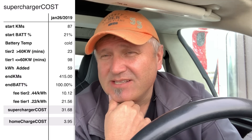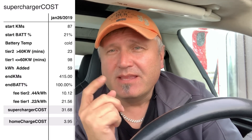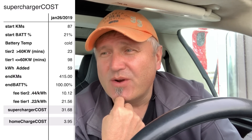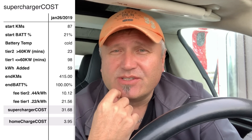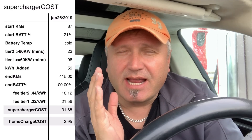Now compare that to charging at home: at my rate of $0.0678 per kilowatt-hour, this same charge would have cost only $3.95. So that's $3.95 at home versus $31.68 at the supercharger. There you go — you make your choice from there.